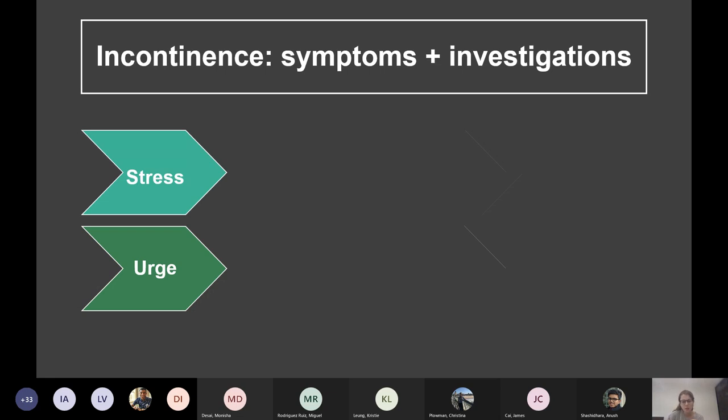Urodynamic studies: you measure the pressure in the abdomen and urethra, watching how pressure changes as the bladder fills and empties, getting the patient to cough to check for leakage. In stress incontinence, leakage occurs with coughing with no detrusor contraction. In urge incontinence, you'll see involuntary detrusor contractions causing the leakage.